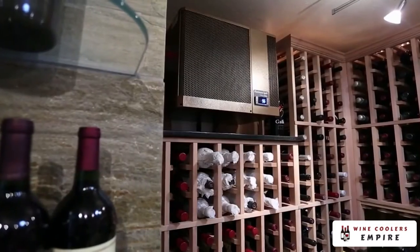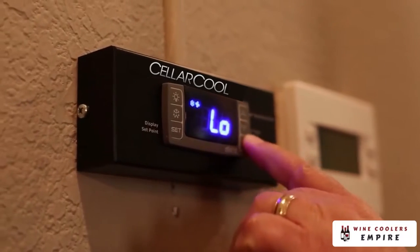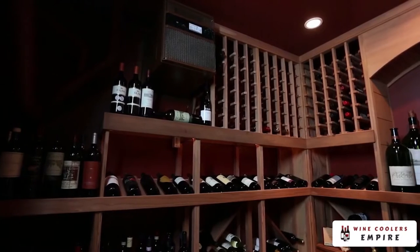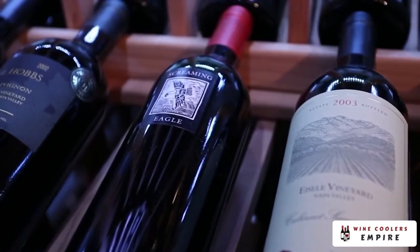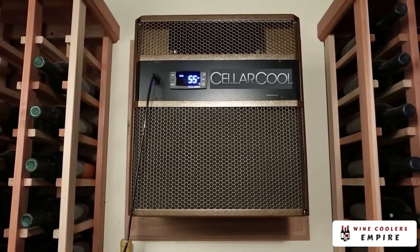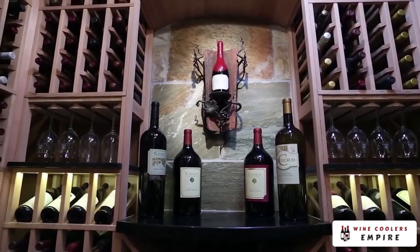There are several factors that need to be considered when choosing the right unit for your wine cellar. The difference between a traditional cooling unit and a whisper cool unit is that traditional units are designed to cool quickly, causing the humidity to be removed from the cellar below acceptable levels. A whisper cool unit cools the air slowly, cycling down the temperature while maintaining proper humidity levels in the cellar.